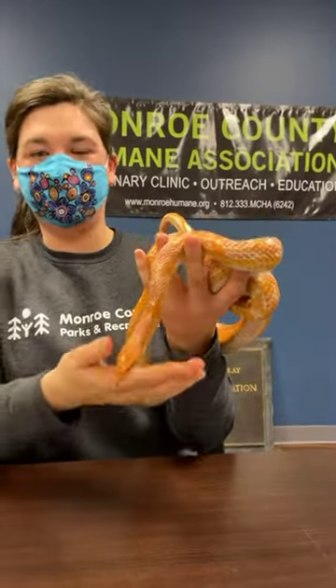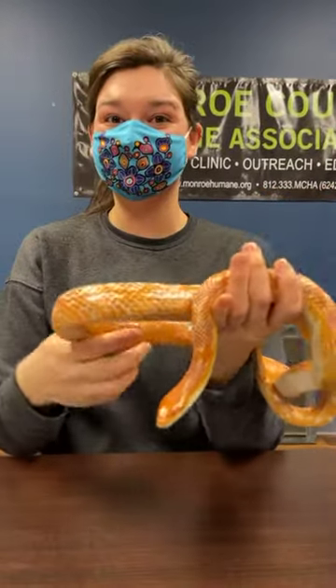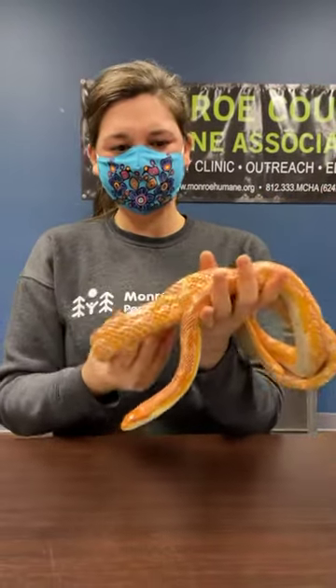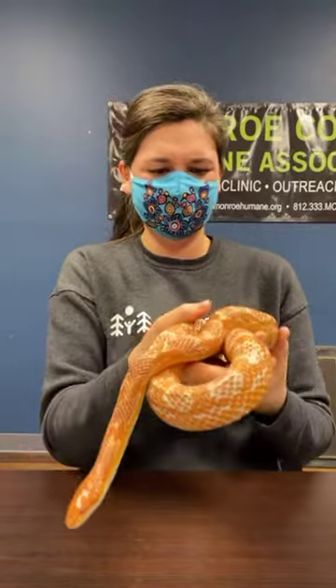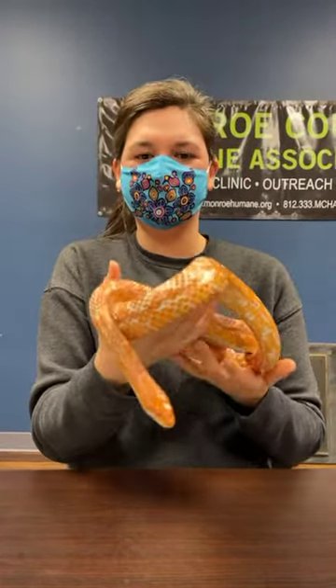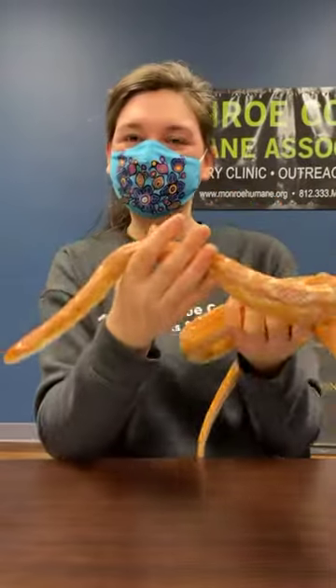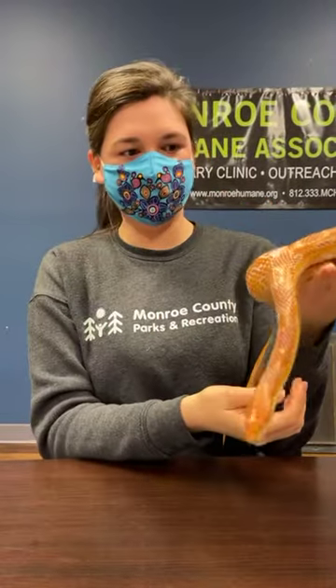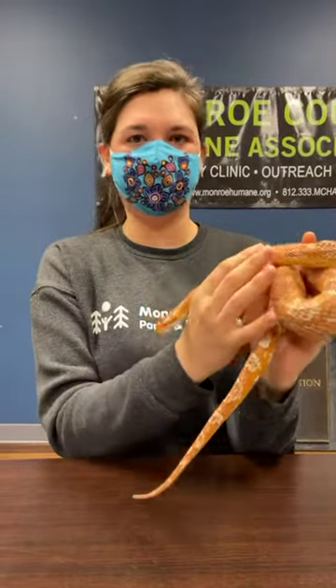So we do have another question: how many babies can a snake have? That is a great question — it definitely varies by species. They can have at least one. Does anyone else know in the comments? I feel like corn snakes would typically have one or two.